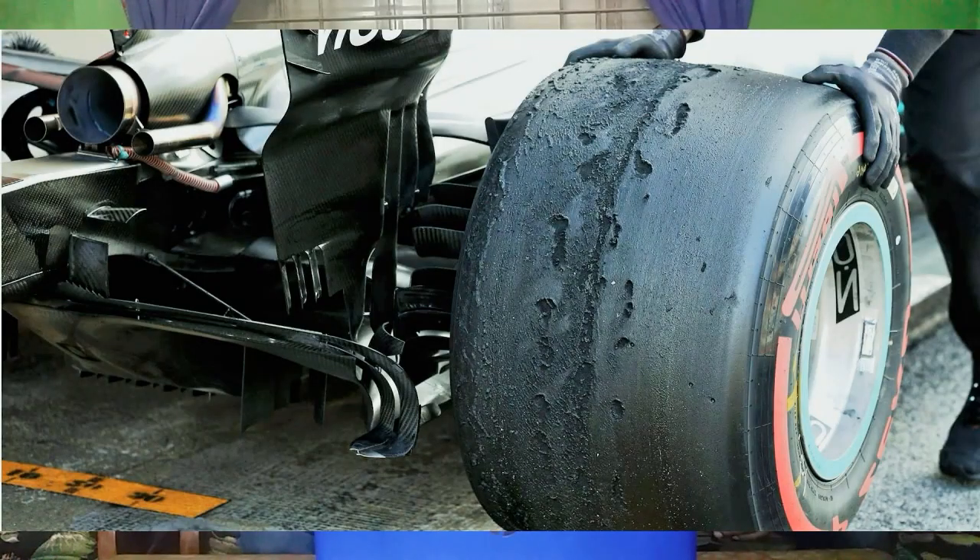Formula 1 tires are different from tires used in other race cars. Formula 1 tires are made of three compounds only: 10% natural rubber, 45% synthetic compounds, and 45% reinforcing filler.